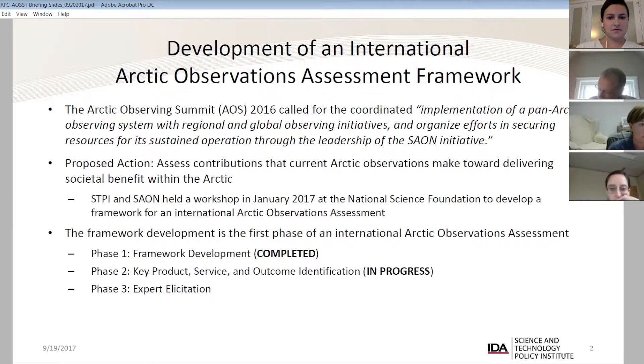The task given to us — and we collaborated on this with Sayon — was to come up with a societal benefit framework that could serve as a top-down approach for identifying what were the critical parts of a pan-arctic observing system. This has been called out in a number of places as an activity to be carried out. After the White House Science Ministerial, one of the deliverables identified was the desire to develop such a framework.